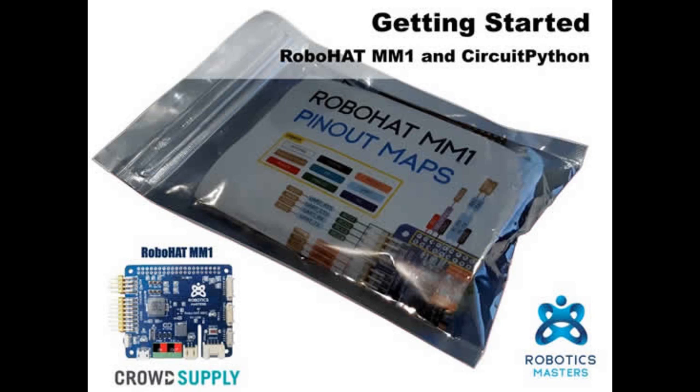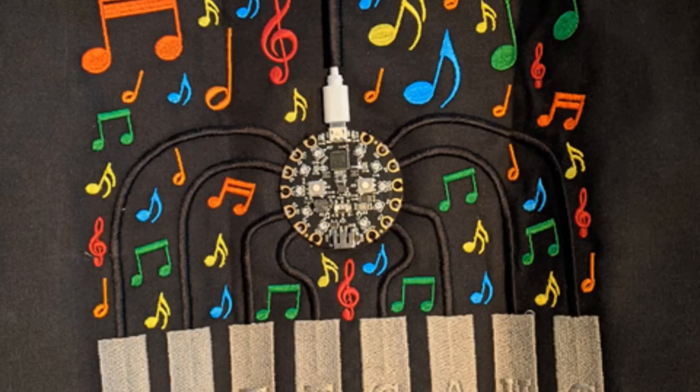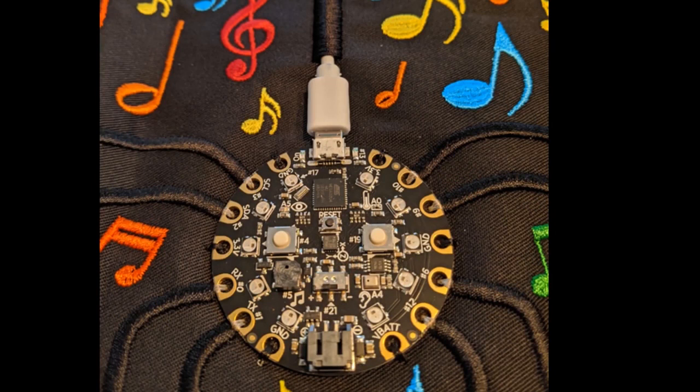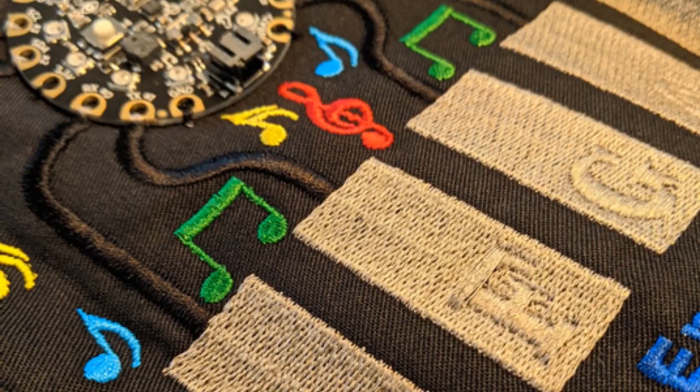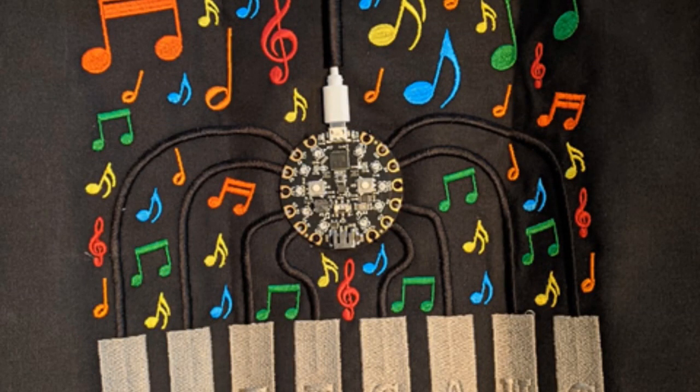The getting started guide on Hackster, posted from Robotic Masters: if you have the Robo Hat MM1 and want to use CircuitPython with it, they have pinout maps and setup instructions — find it on Crowd Supply. Thanks to Sean who introduced us to ZSK Technical, a textile embroidery machine. We're in communication with them and plan to get one in person to play with — it would be neat to add CircuitPython and Circuit Playground Bluefruit for wireless and capacitive capabilities.